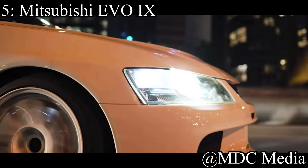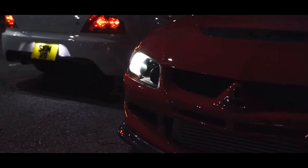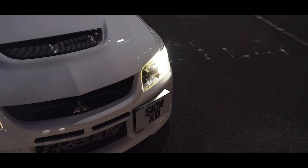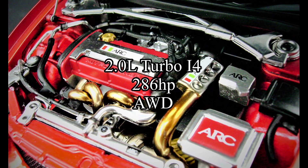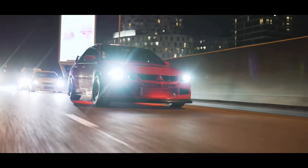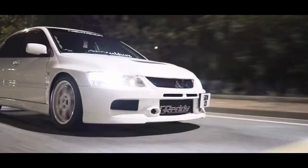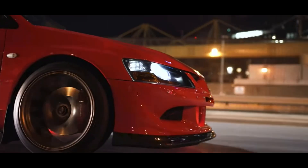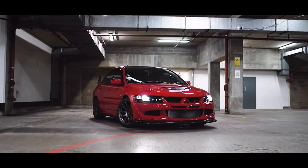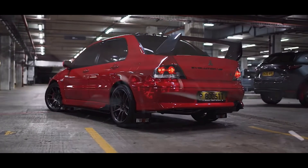Coming in at number 5, breaking into the top five, is of course the Mitsubishi Evo 9. Just like the Subaru WRX, it's incredibly legendary for its rally racing history. They come with a 2-liter turbocharged inline-four making 286 horsepower, and it was all-wheel drive — that is obviously the 4G63, which is a much better motor than the EJs that come in the Subarus. The car looks so much better than the Subarus too, in my opinion. There's just something about Evos — there's a prestige to owning one. If you own an Evo, nine times out of ten you're going to know everything about the car. Every time I see an Evo, I just can't help but smile.